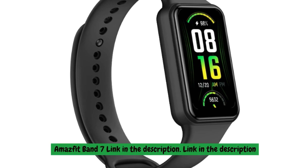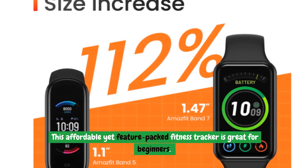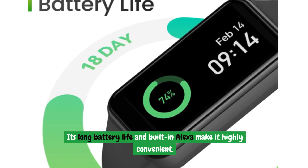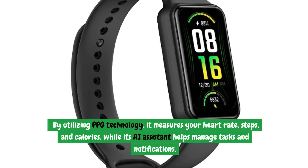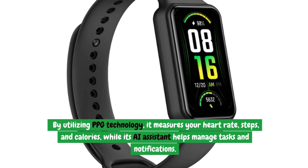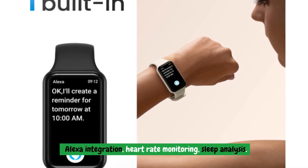The Amazfit Band 7 is an affordable yet feature-packed fitness tracker great for beginners. Its long battery life and built-in Alexa make it highly convenient. By utilizing PPG technology, it measures your heart rate, steps, and calories, while its AI assistant helps manage tasks and notifications. Key features include Alexa integration, heart rate monitoring, and sleep analysis.